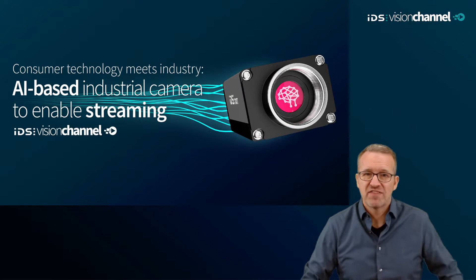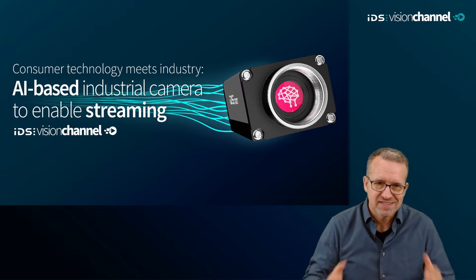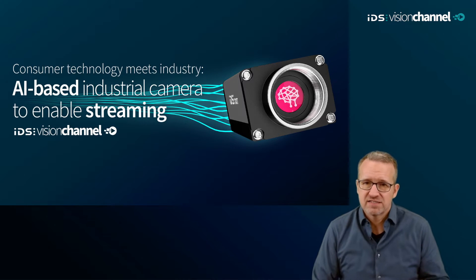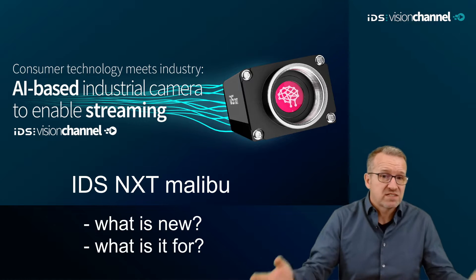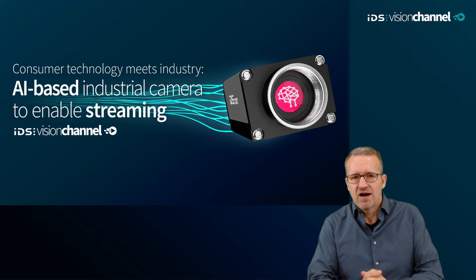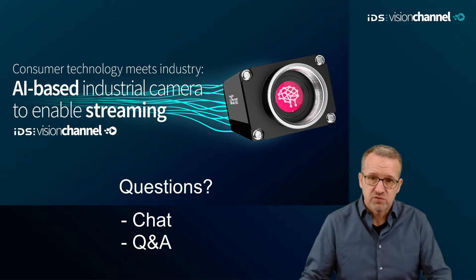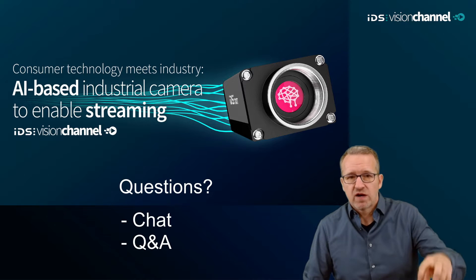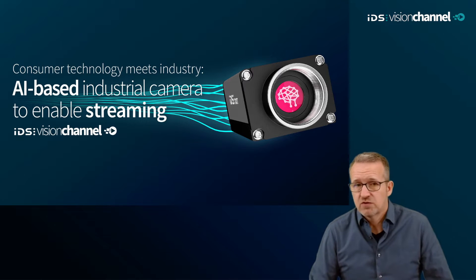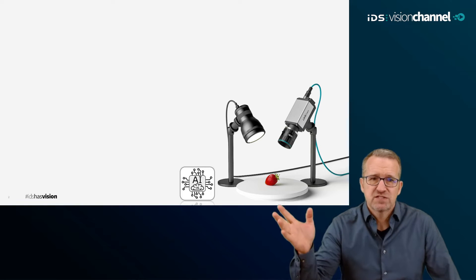Hello and welcome to another Vision Channel session about our AI-based machine vision system, IDS NexT. Today we are taking a closer look at the new intelligent camera hardware, IDS NexT Malibu — what it brings new and for what it can be used. If you have any questions during or after the session, just post them in the chat or the Q&A module and we'll try to answer everything afterward.